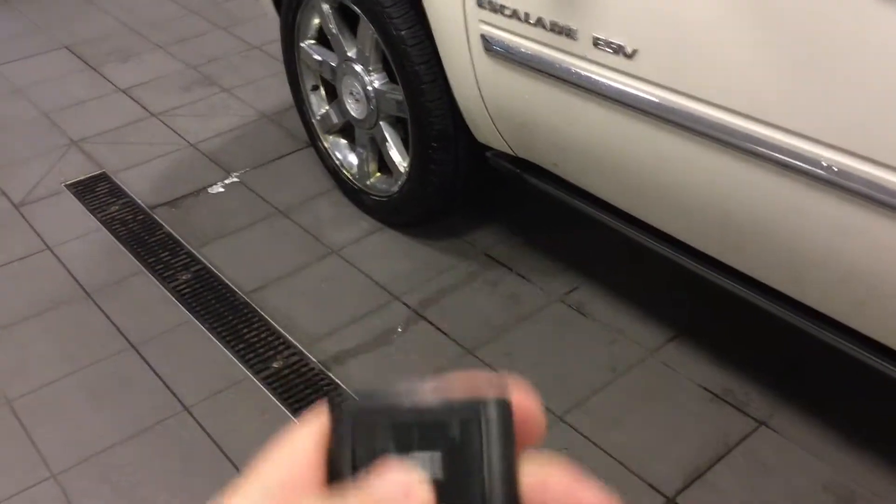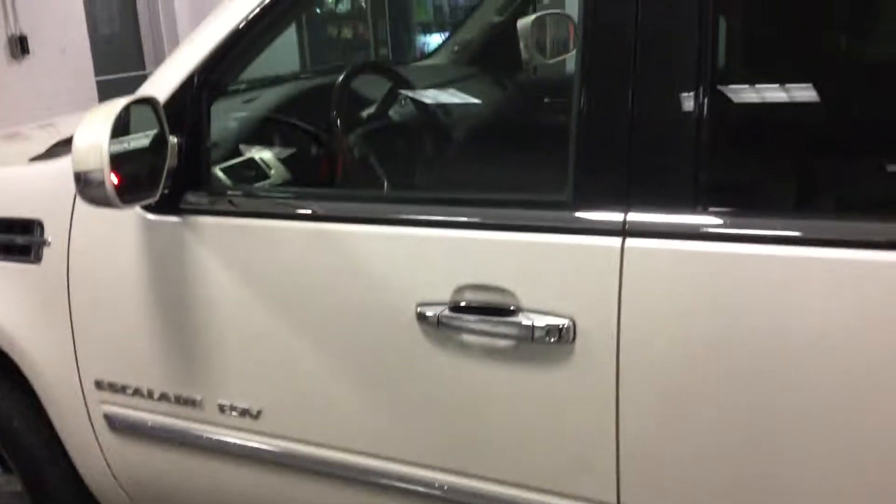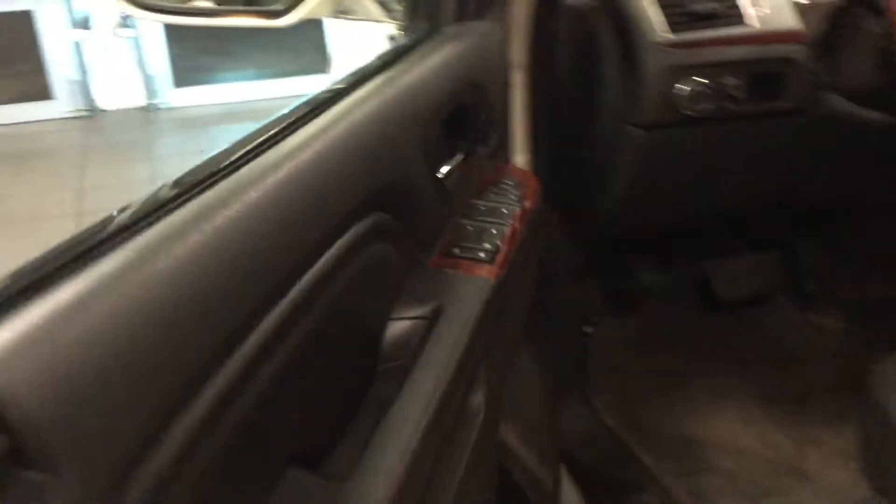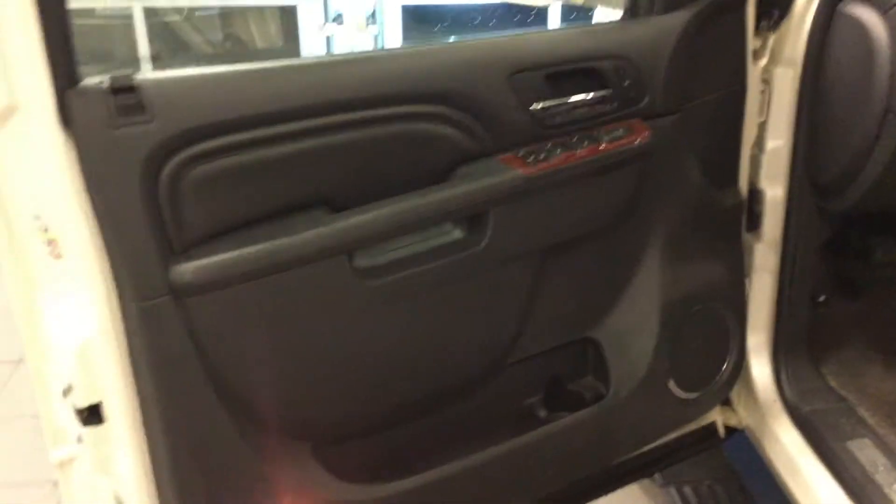Let's take a look on the inside here. Again, nice chrome accents. One thing I want to show you real quick — it does have the remote start. Great for those winter days as well as the summer days, because the vehicle will heat up or cool off accordingly to the temperature.